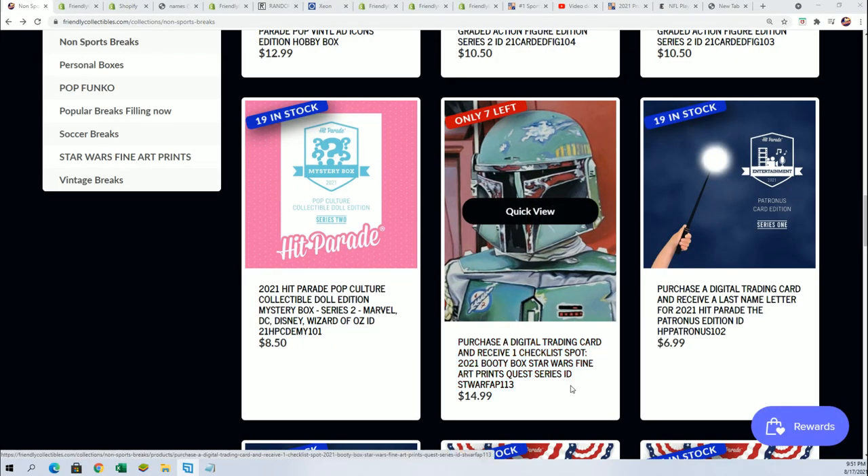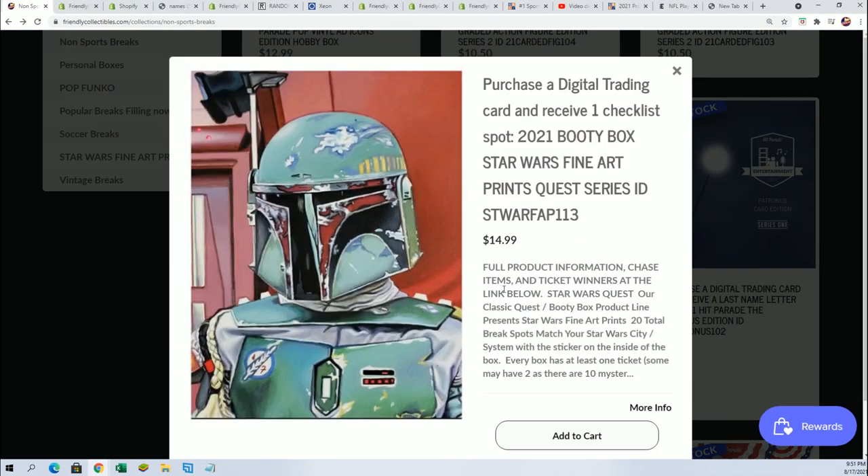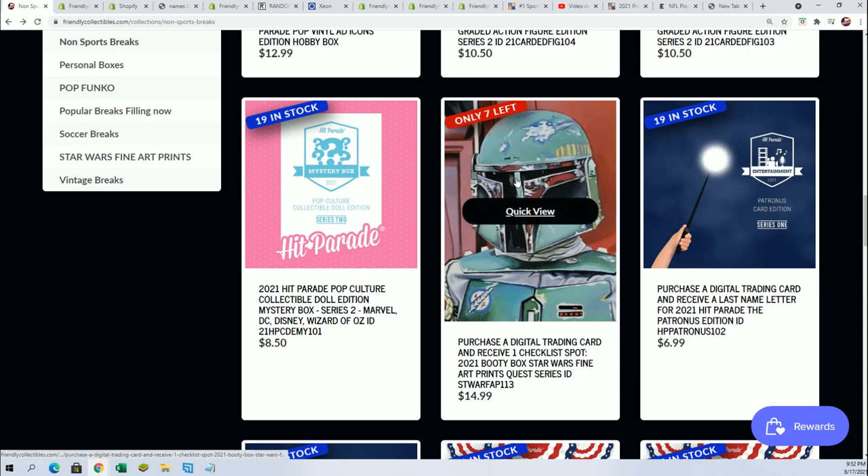Good luck in the Star Wars break coming up. We have seven left in this fine arts break where you can really get some big, valued artwork and rare items. So we're excited about that. It's $14.99 to get in, with seven spots left — that's one of the breaks coming up really soon.